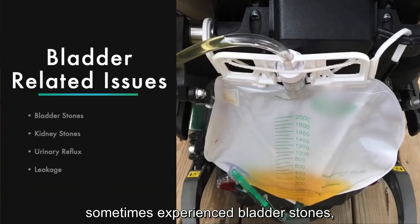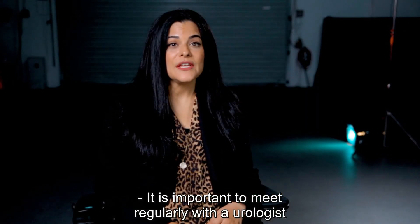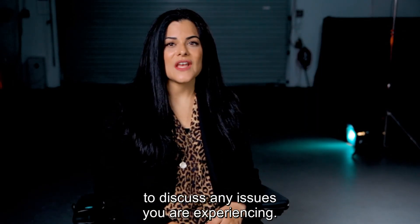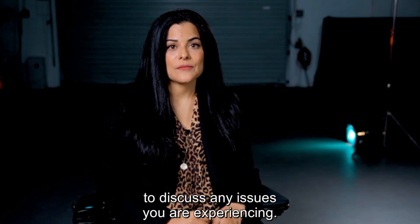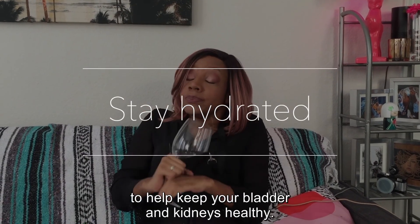People with SCI sometimes experience bladder stones, kidney stones, urinary reflux, and leakage. It is important to meet regularly with a urologist to discuss any issues you are experiencing. Remember, drink plenty of water during the day to help keep your bladder and kidneys healthy.